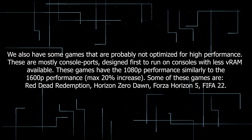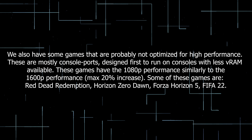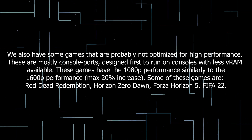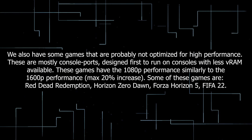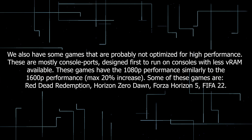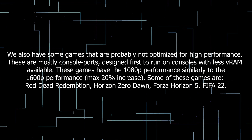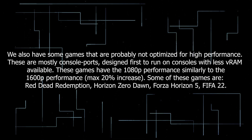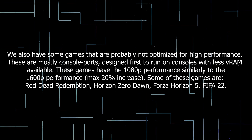We also have some games that are probably not optimized for high performance. These are mostly console ports, designed first to run on consoles with less VRAM available. These games have 1080p performance similarly to the 1600p performance, a maximum of 20% increase. Some of these games are Red Dead Redemption, Horizon Zero Dawn, Forza Horizon 5, and FIFA 22.